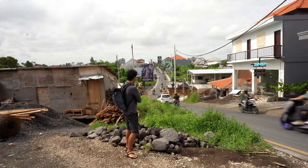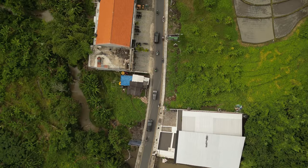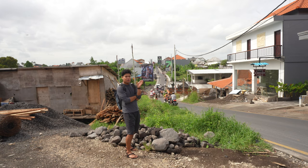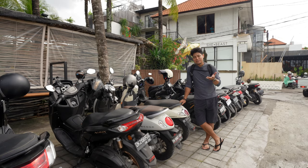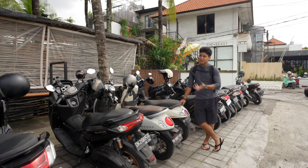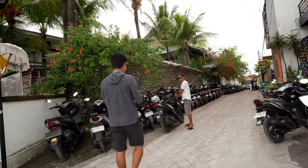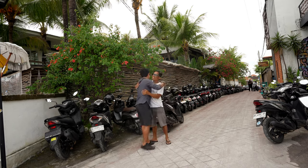Traffic and construction are a common thing in Canggu right now. You're going to see lots of scooters, especially on this shortcut. Usually in peak hours it gets congested. I'm getting my scooter delivered here at Tropical Nomad — in Bali it's good to have a scooter because it's easier to move around.